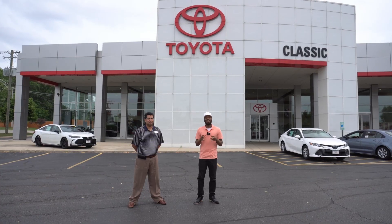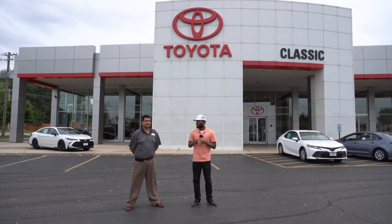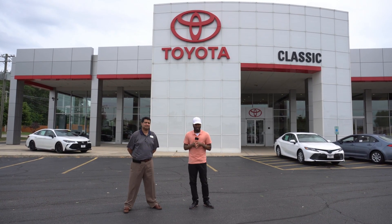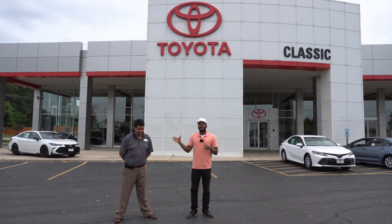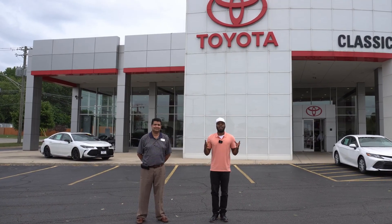Shifts great too. Huge shoutout to Classic Toyota for letting us do a car review on this beautiful vehicle, and to Kashif for always helping us out when we come in — he does a great job. If you're looking for a vehicle, stop by Classic Toyota at 515 North Green Bay Road, Waukegan, Illinois 60085. You can ask for any salesperson, but I recommend Kashif. See you guys on the next one — it's Real Sarome and Kashif, and we're gone.